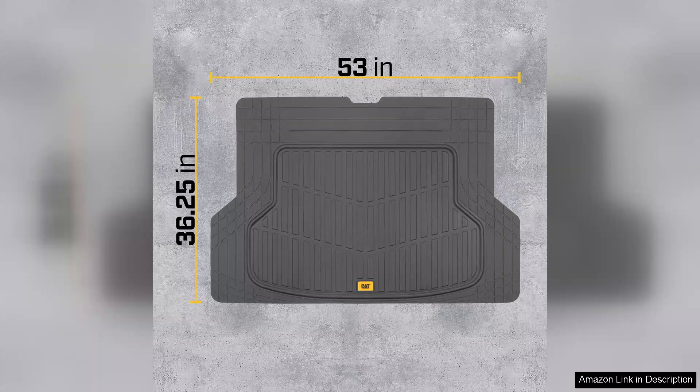In conclusion, the Cat Tried Heavy Duty Rubber Floor Mats and Cargo Trunk Liner are a must-have for anyone seeking to protect their vehicle's interior without sacrificing style or functionality. With their tough construction, easy maintenance, and customizable fit, they truly deliver on their promise of durability, capability, and practicality. Highly recommended.